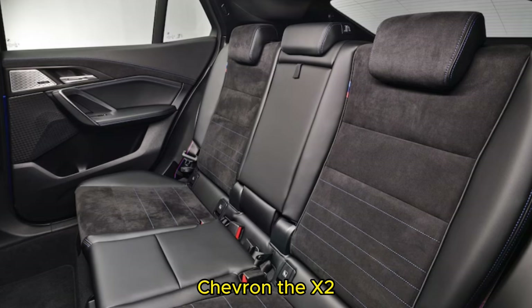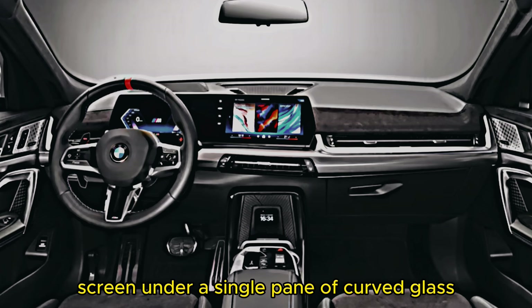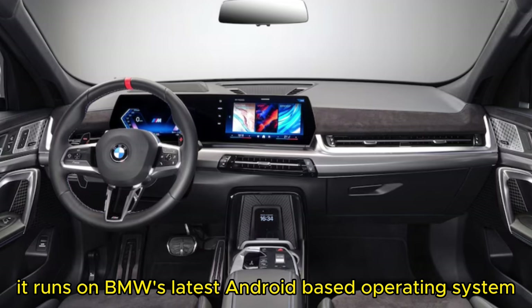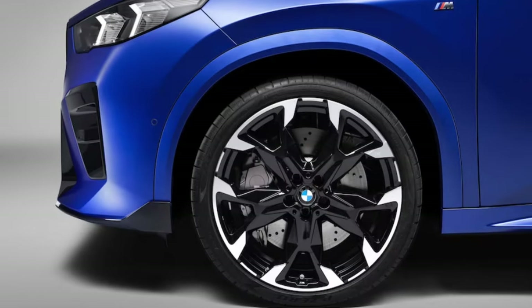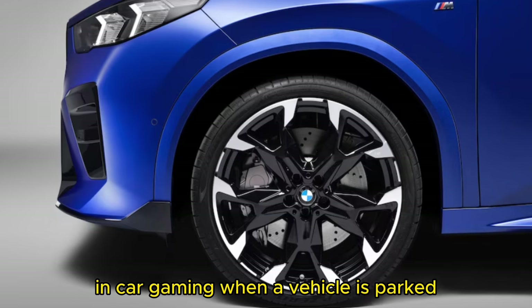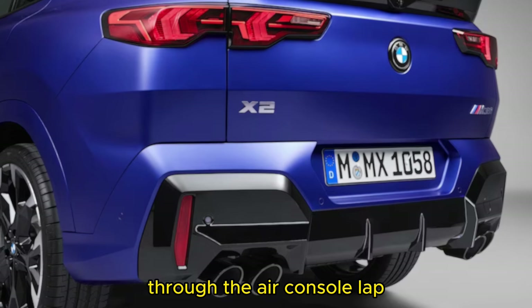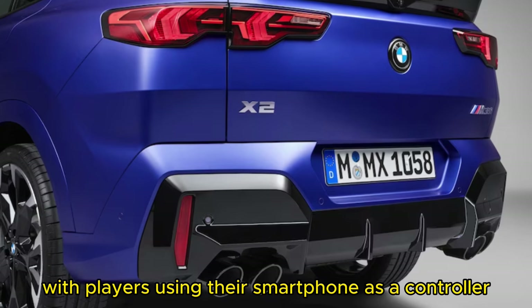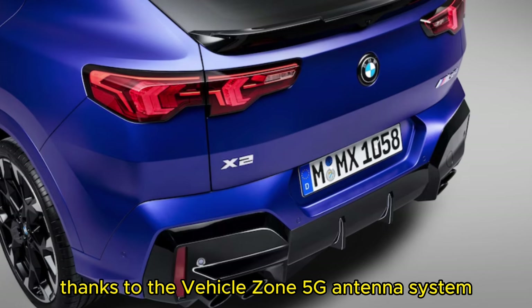The X2 looks much more modern with the new BMW curved display, which combines the instrument cluster and infotainment screen under a single pane of curved glass. It runs on BMW's latest Android-based operating system, and smartphone mirroring via Apple CarPlay and Android Auto are standard. In-car gaming when a vehicle is parked is becoming a trend, and the X2 is joining in. Through the AirConsole app, the car's display acts as a gaming screen when stationary, with players using their smartphone as a controller. Video streaming when parked is also available thanks to the vehicle's own 5G antenna system.